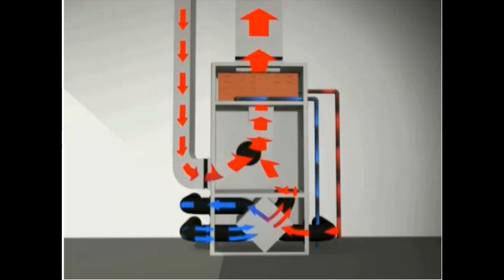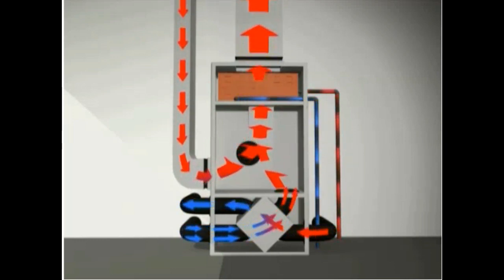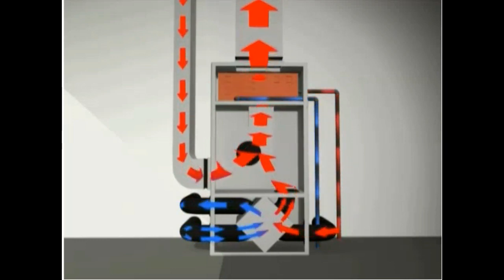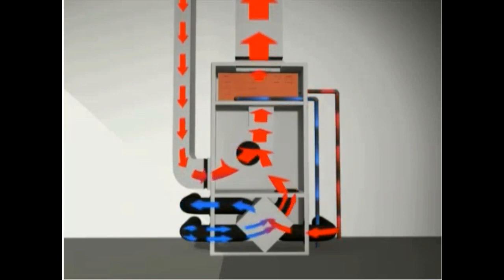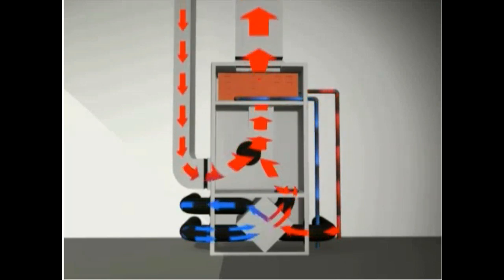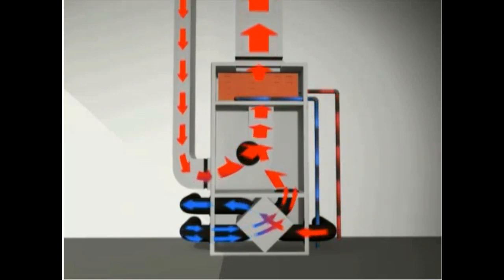The heat recovery ventilator exhausts warm, moist, stale air from within the home to the outside and preheats cool, fresh incoming air. This system ensures fresh air inside the home and requires less energy to provide space heating as compared to a conventional furnace.